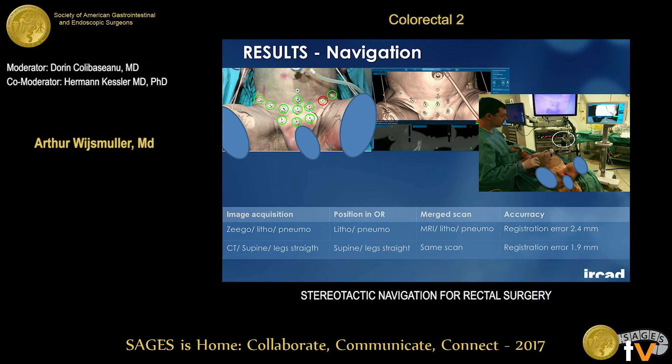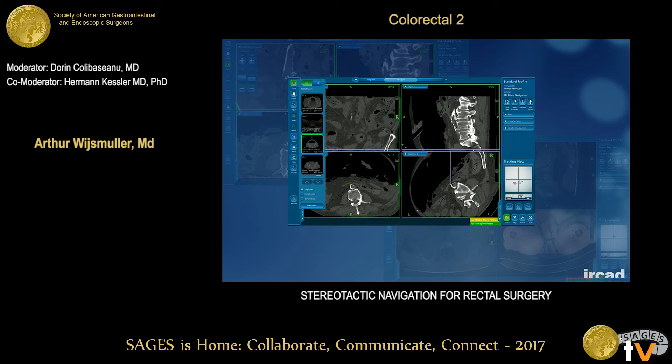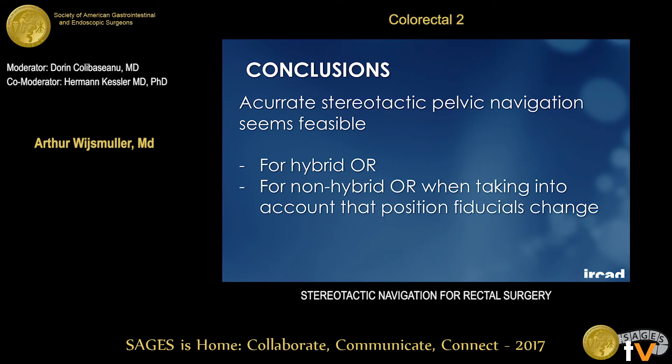We then performed several navigations. Using the intraoperative image with lithotomy and pneumoperitoneum we achieved a very good registration error, and using the supine CT with legs straight we also had a good registration error, both associated with good accuracy. We were able to navigate to the aortic bifurcation, to the origin of the IMA, and to the urethra. To conclude: accurate stereotactic pelvic navigation seems feasible for both the hybrid OR and the non-hybrid OR, provided you register the patient in the three-dimensional space before placing them in lithotomy, accounting for the change in fiducial position.